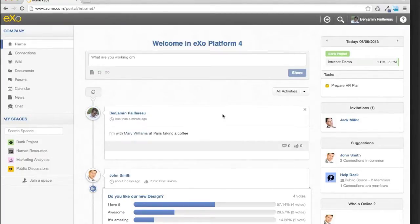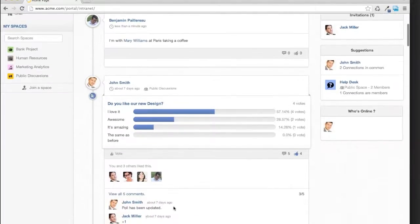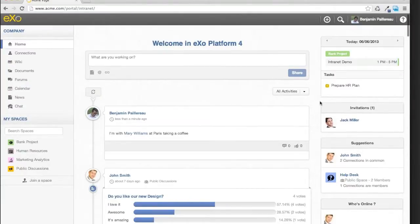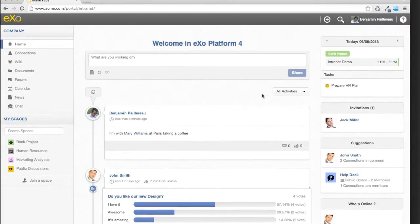On the right, to extend your network and discover new people in the company, we push invitations from people who want to connect with you. We also push suggestions based on your existing network — for example, if John is already connected with multiple people in your network, maybe it makes sense for you to connect with him. Same thing for spaces. That's the way we see social inside the platform.